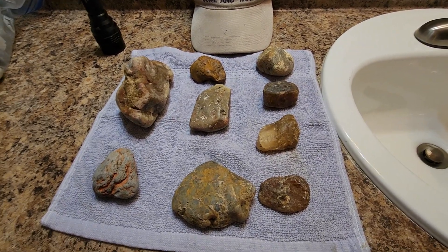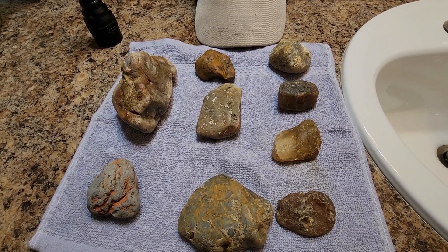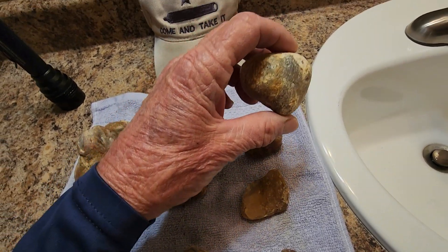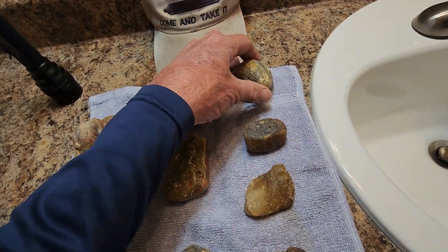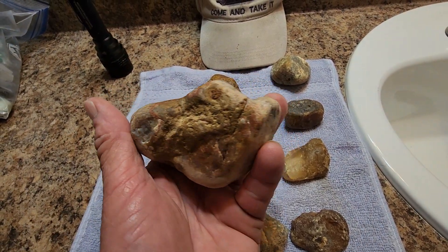Somebody sent me a message on Messenger via Facebook on one of my posts: how do you know which ugly rocks to pick up? I mean, just an ugly rock, right? Just an ugly rock, right?